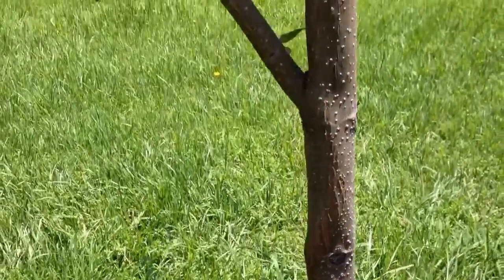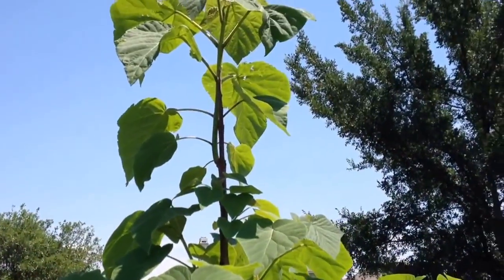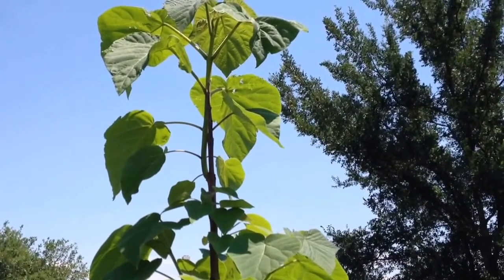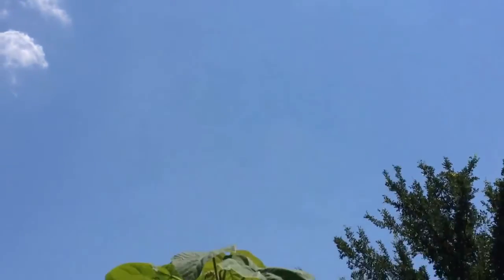This is the May 1st update. She's well over my head now, and we'll see what happens by the end of the summer — maybe she'll be that tall.